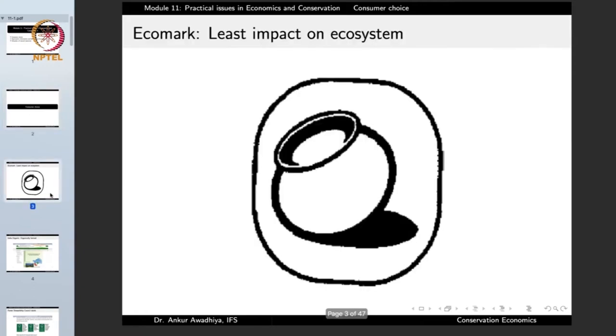Some of you may have observed this mark on some of the products that you are purchasing. This is an Eco mark, and it designates or certifies that the product has been made with the least impact on the ecosystem — manufactured in a sustainable manner without putting a very great amount of stress on the environment.